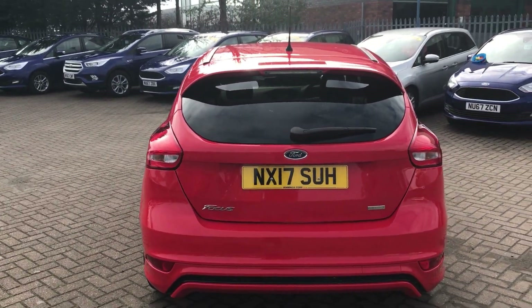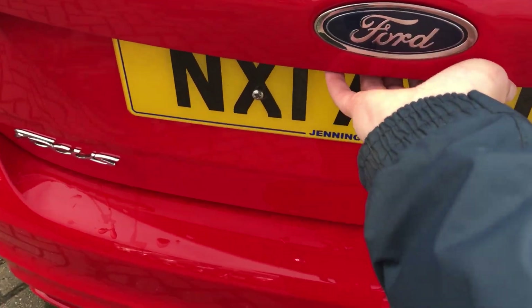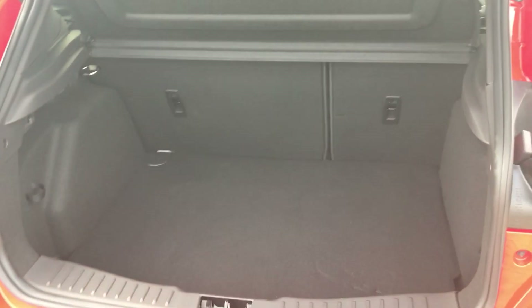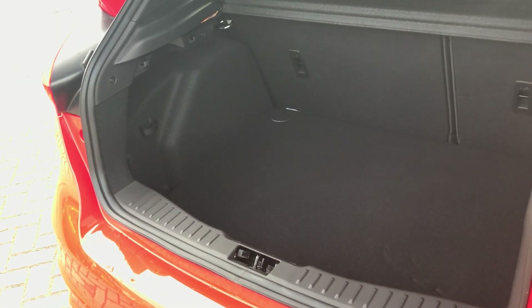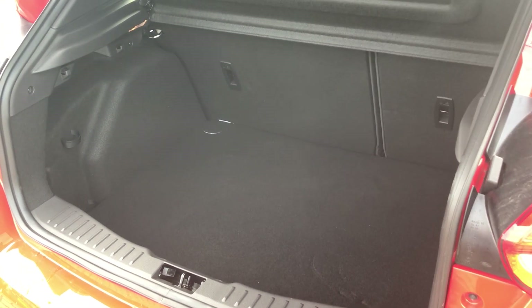Round to the back now, you can see that the privacy glass does continue on the rear quarter. Taking a look at the easy accessible tailgate, you'll see that we have great storage options in there. Lots of space — the rear seats do fold down if you need them to, to get that little bit extra, but you do get quite a lot in there as standard.